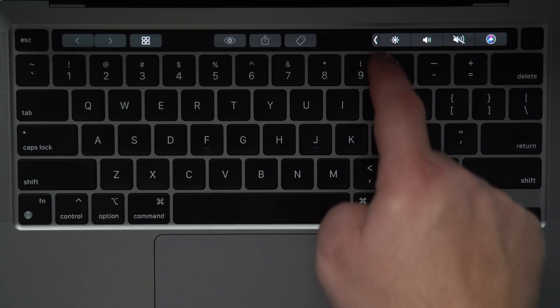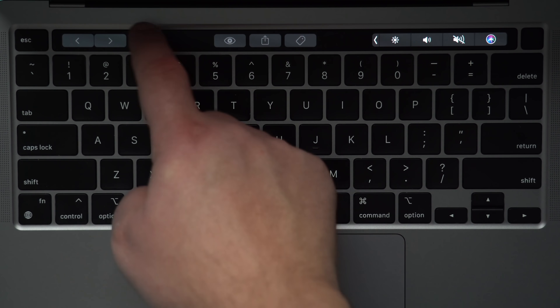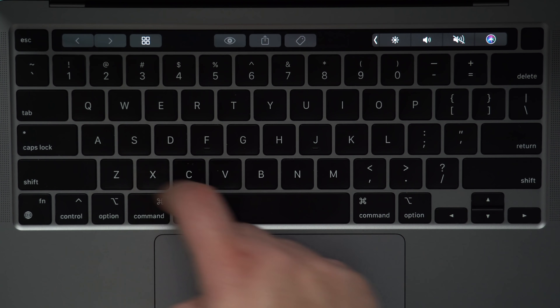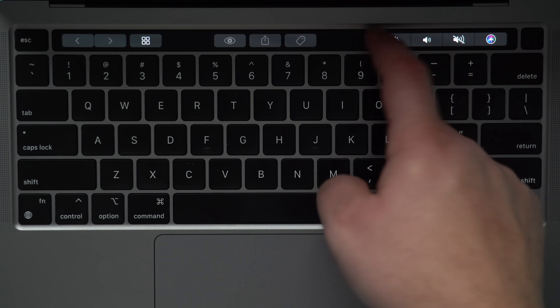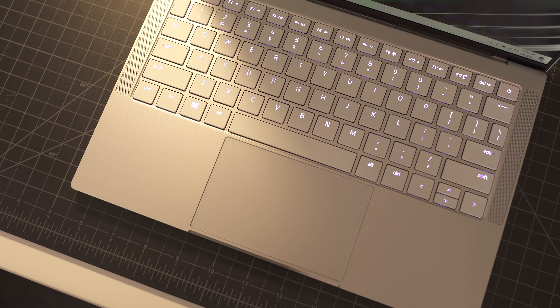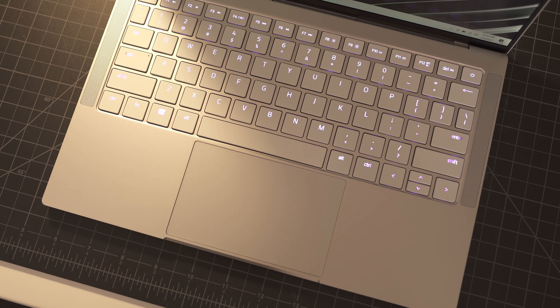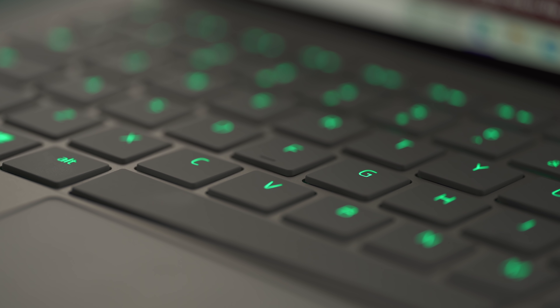The MacBook Pro does have a Touch Bar, which I don't use and don't really see the point of these days — I wish they'd just do away with it and give us better function keys. The Razer doesn't have anything like that; it's just a traditional function row. The RazerBook does offer RGB keys, which is one of those features that's cool for about two minutes and then you realize you're never going to actively need it, so you just kind of turn it off.